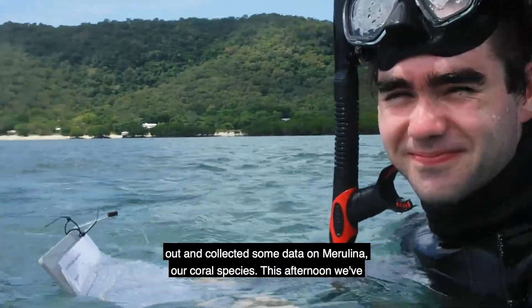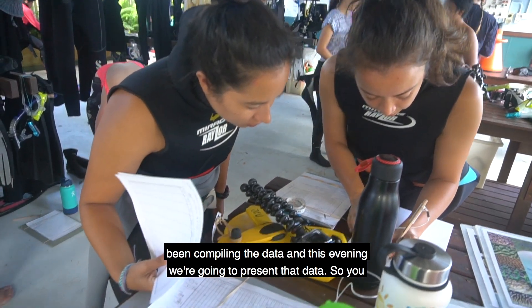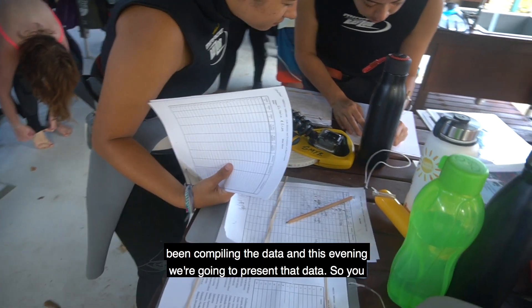Today we went out and collected some data on Meralina, our coral species. This afternoon we've been compiling the data and this evening we're going to present that data.